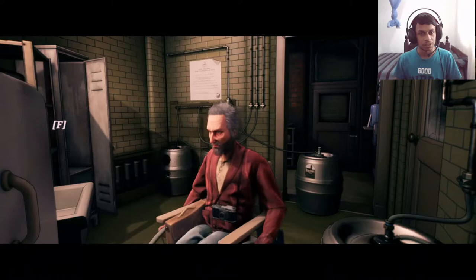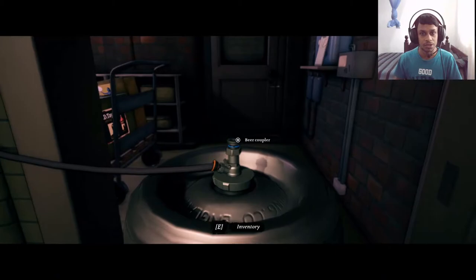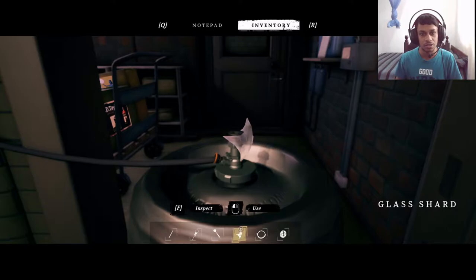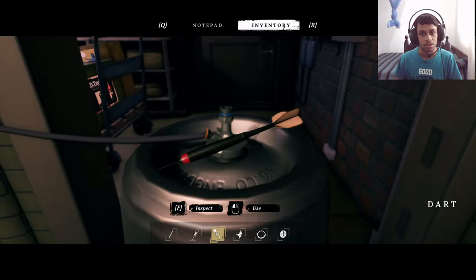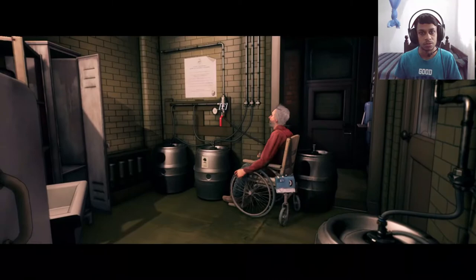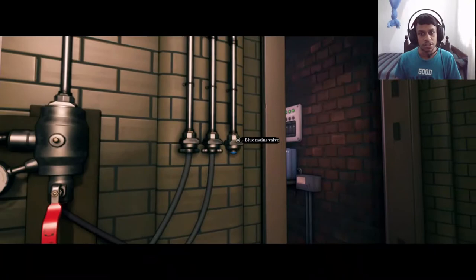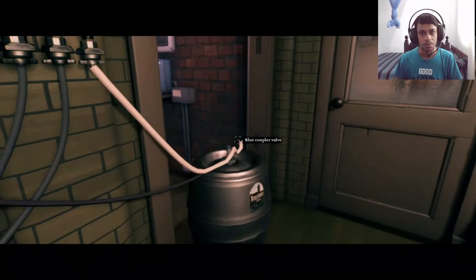Let's try to disconnect the barrel. How do we do this? It's complex. Can we use anything — maybe the hose? What else do we have: token, glass, shot, dot, keys, pencil. We can't use the pencil. Over here — the blue mains valve. So maybe we connect the hose to that, and the other one over to here. Attached.